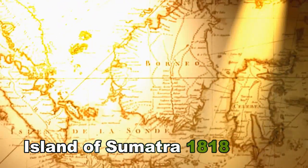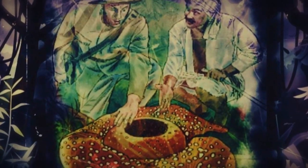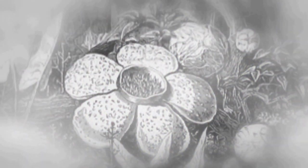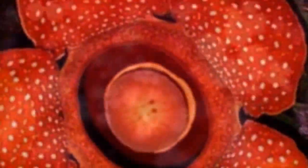During a plant collecting expedition on the Indonesian island of Sumatra, following his guide, Arnold, a British botanist, saw something he termed truly astonishing. It was an amazing flower. Almost 200 years later, the variety of flower he saw during his 1818 expedition, the spectacular Rafflesia, is still recognised as the biggest flower in the world.